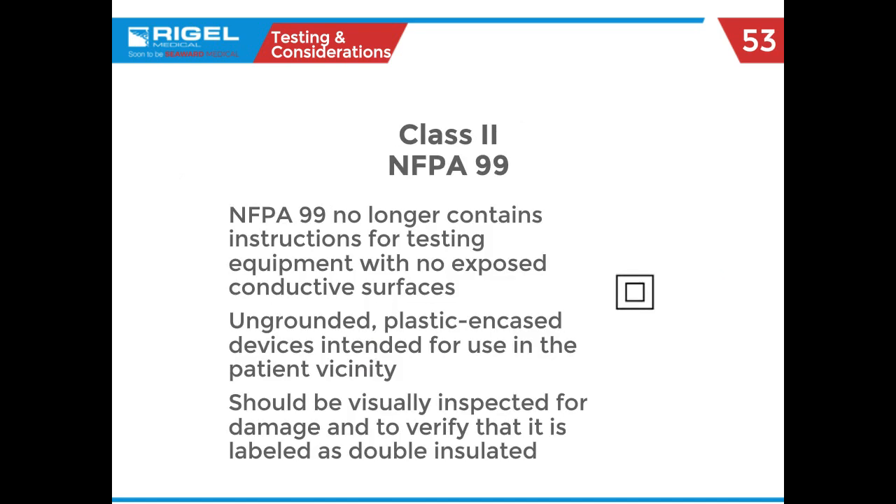Currently NFPA 99 has designated class 2 equipment but no longer gives instructions on how to test for it. When you do see class 2 equipment, it'll have the little square-within-a-square symbol as shown in 60601. Since NFPA 99 no longer gives instructions, what I would say is visually inspect it, make sure it has the symbol, and annotate it on your work order — because if Joint Commission comes in and sees no results, you want to denote it as double insulated equipment.